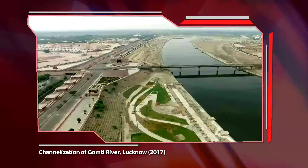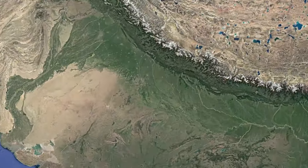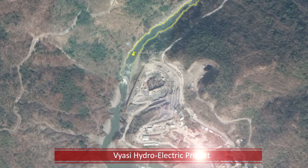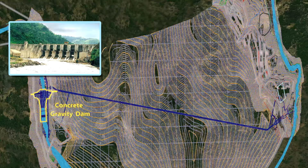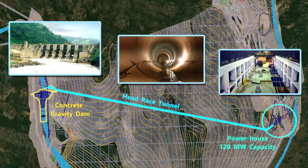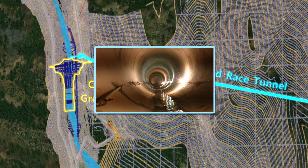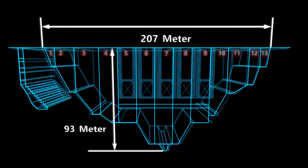Biasi Hydroelectric Project is a run-of-the-river scheme on River Yamuna in Uttarakhand. The project consists of a concrete gravity dam, head race tunnel, and powerhouse of 120 megawatt capacity. Gammon is awarded with construction of the dam and part of the head race tunnel.